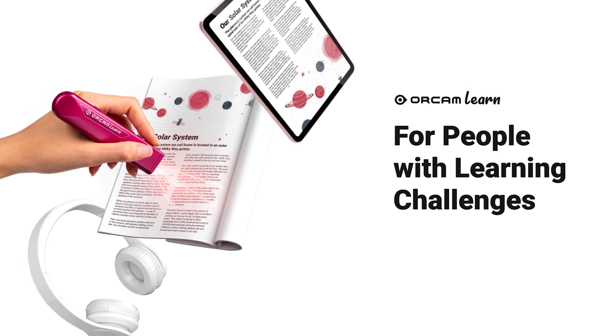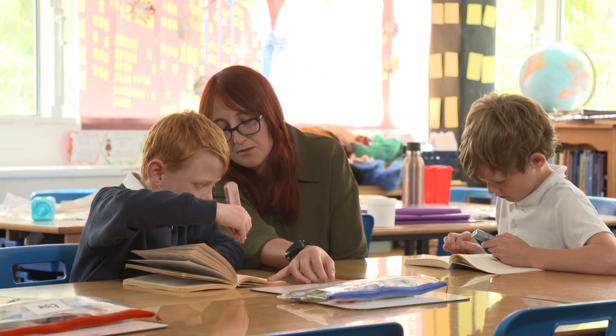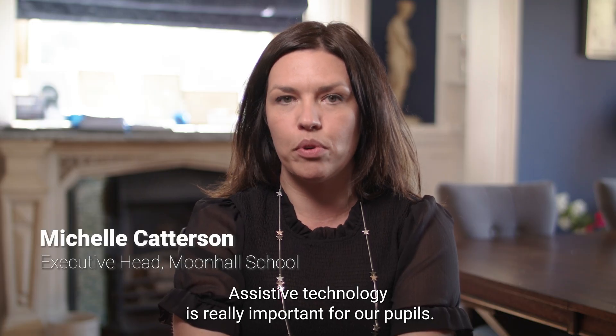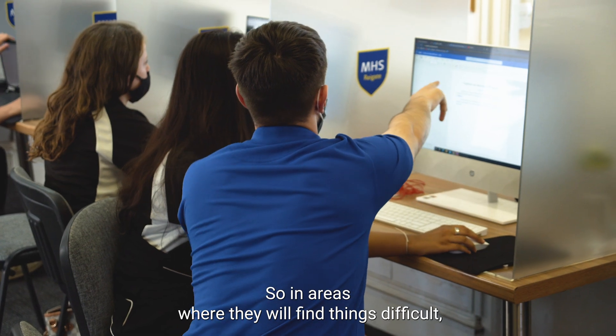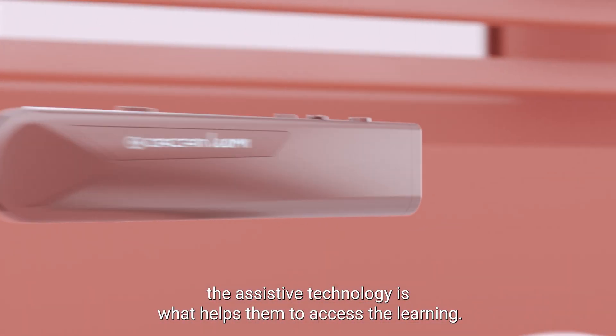OrCam Learn, for people with learning challenges. Assistive technology is really important for our pupils. It levels the playing field for a dyslexic child. So in areas where they will find things difficult, the assistive technology is what helps them to access the learning.